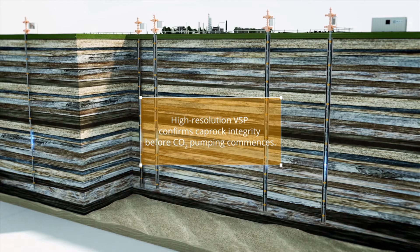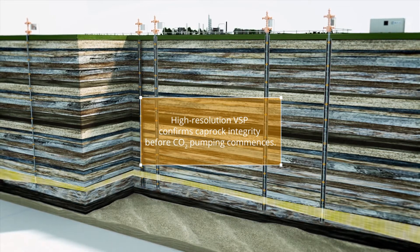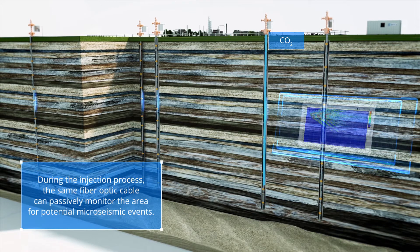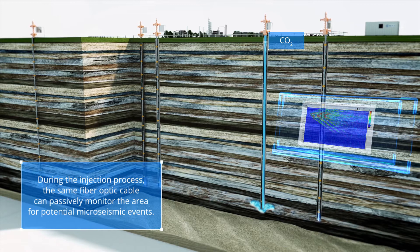At the core of Carina Carbon Secure is Silica's Carina Sensing System, a patented, precision-engineered fiber optic acoustic sensing system that has proven to achieve 20 decibels — or 100 times — improvement in signal-to-noise ratio compared to standard DAS systems.